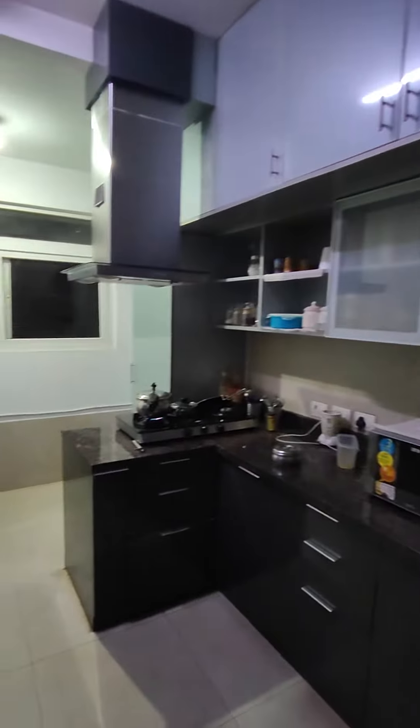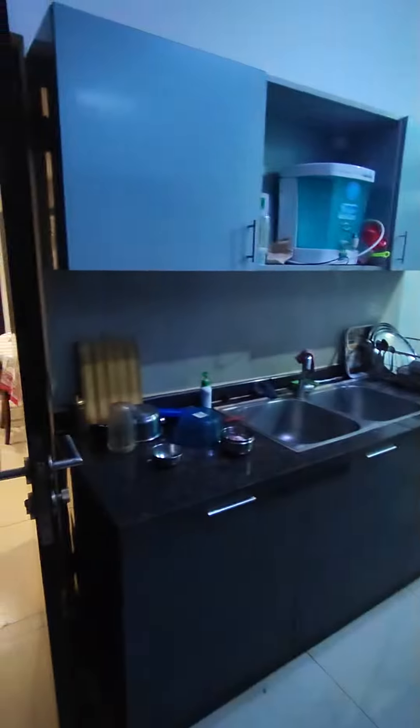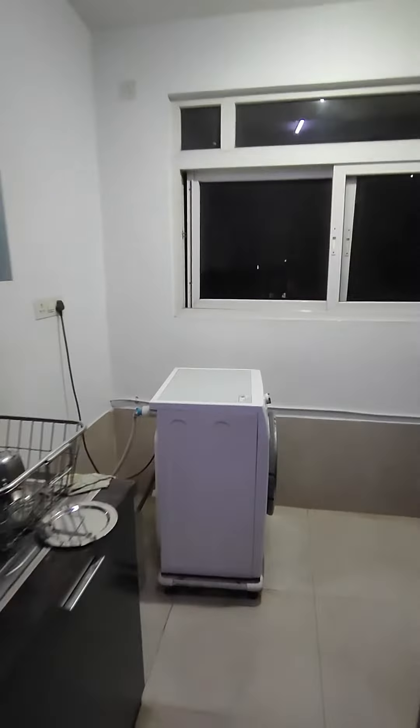Let's see the kitchen. This is your modular kitchen with a lot of storage. There's an island kitchen counter with an island chimney. This is your sink area. This is your utility. There's a pantry as well — it's a lot of storage. And this is the view you get from the kitchen window.